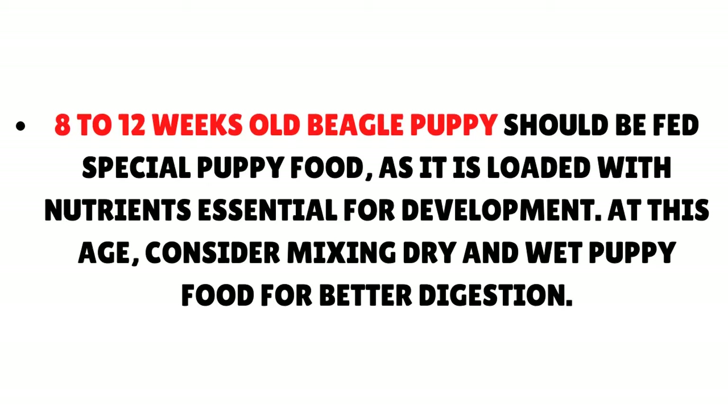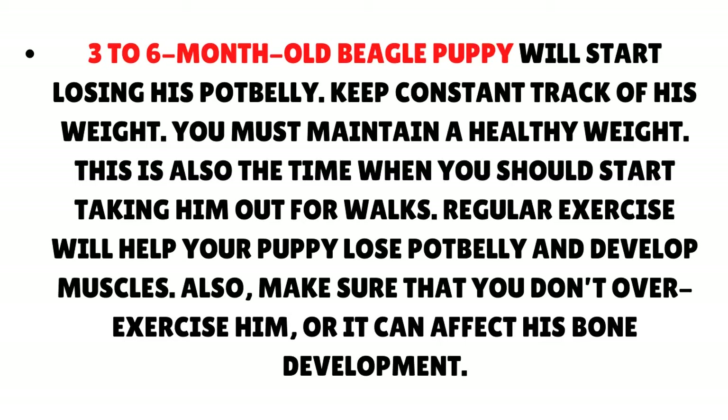At 8–12 weeks, consider mixing dry and wet puppy food for better digestion. A 3–6 month old beagle puppy will start losing his pot belly — keep constant track of his weight and maintain a healthy weight. This is also the time when you should start taking him out for walks, as regular exercise will help your puppy lose the pot belly and develop muscles. Make sure you don't over-exercise him, as it can affect his bone development.